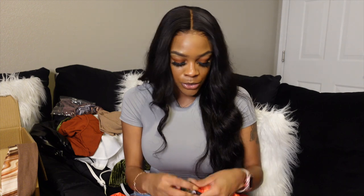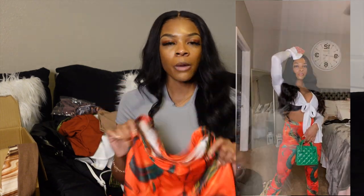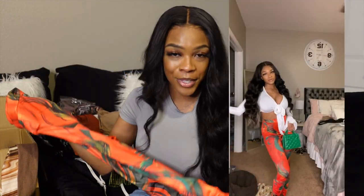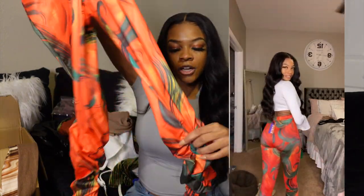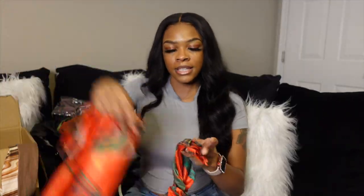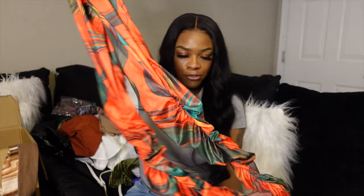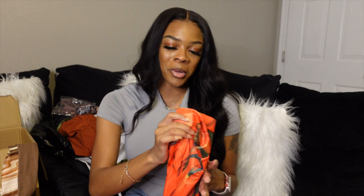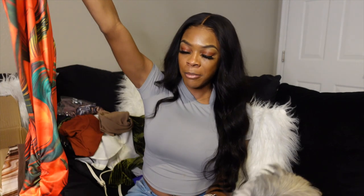I paired it with these cute ruched leggings — I got a size extra small because they said they're extremely stretchy. I saw some thick females wearing a size small, so if all that was fitting in a small, I'm definitely getting an extra small. I love these — they're basically stacked ruched leggings with a split. My boyfriend FaceTimed me when I had this on and said he had to find somewhere to take me.